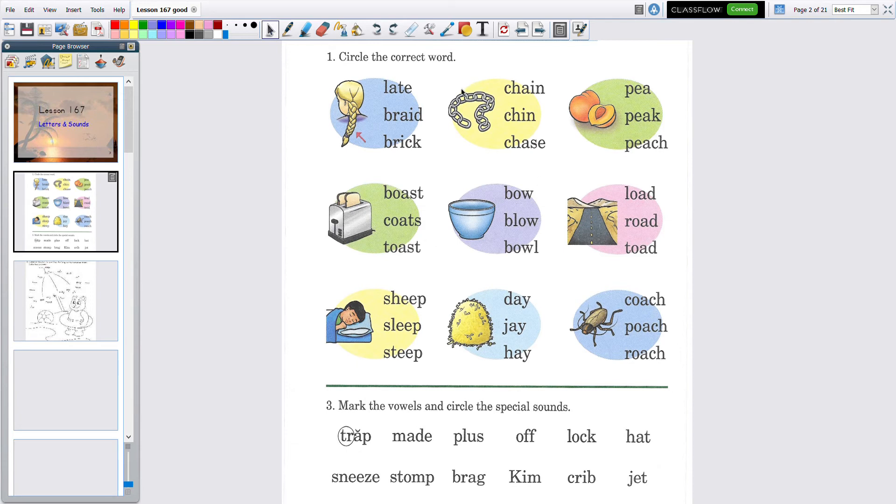This is the first side of the paper. You have two-sided paper today, and please put your name on it always. On this paper it says 'circle the correct word.' We have to read each one, so get your pencil or pen ready.